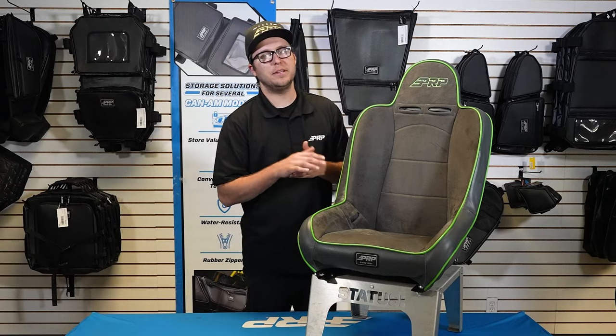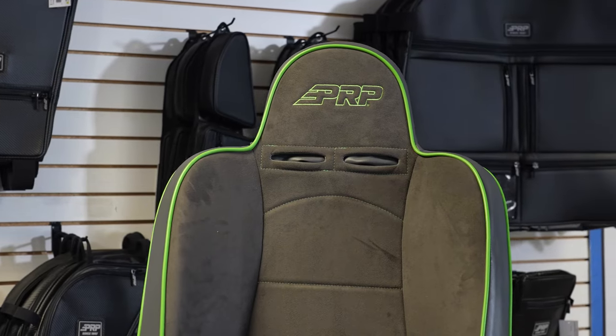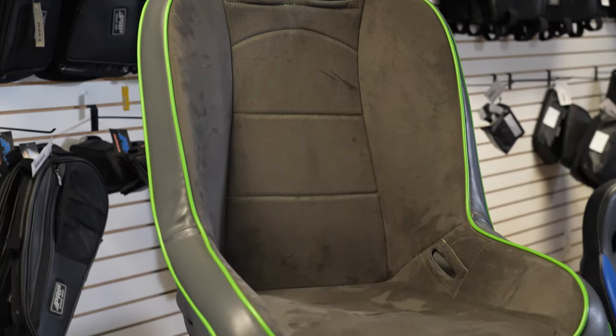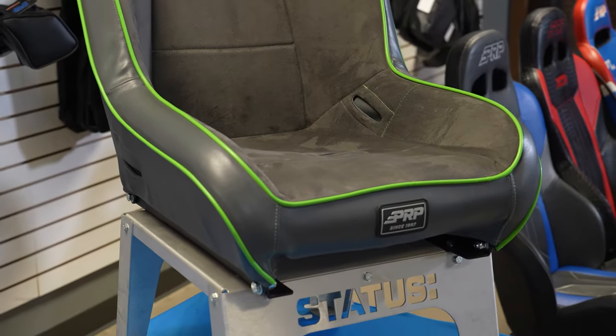What's going on, you guys? Justin here from PRP Seats, and I've got the Premier High Back seat in front of me. The Premier High Back is one of our oldest seats here at PRP — we've been perfecting the off-road suspension seat for over 25 years, and the Premier is the original.